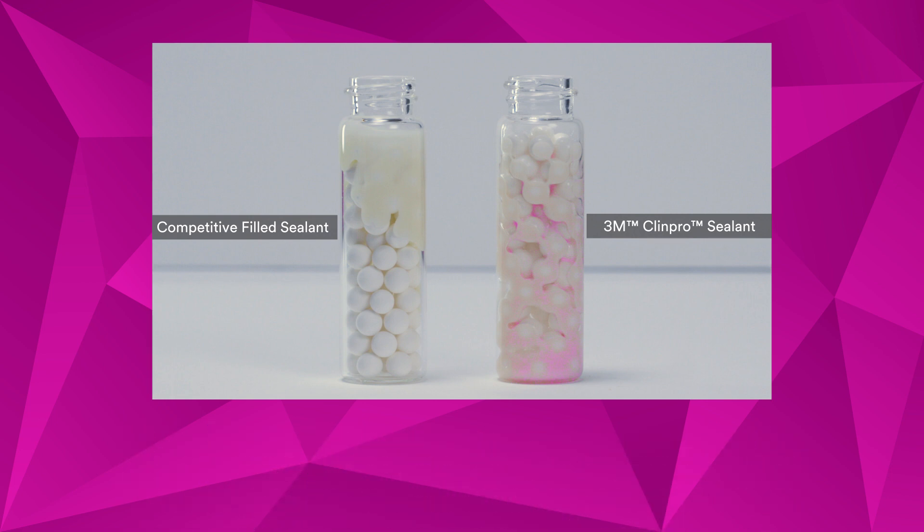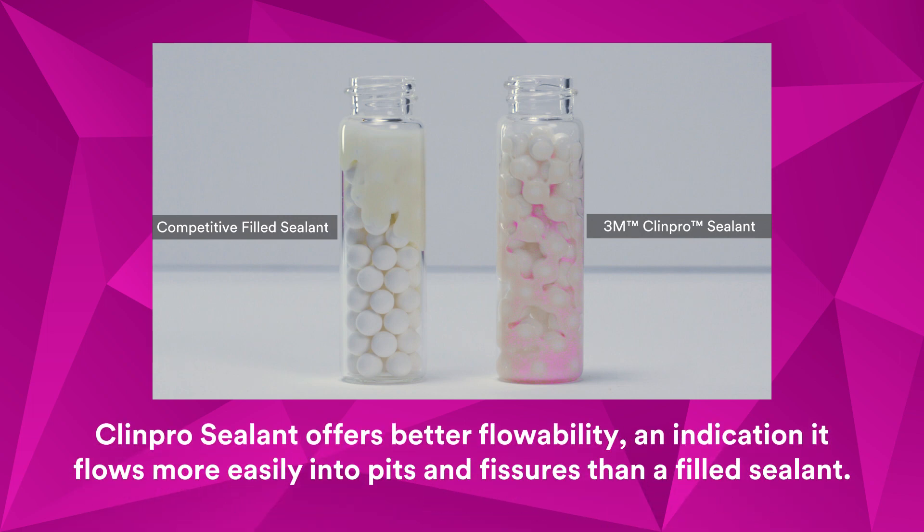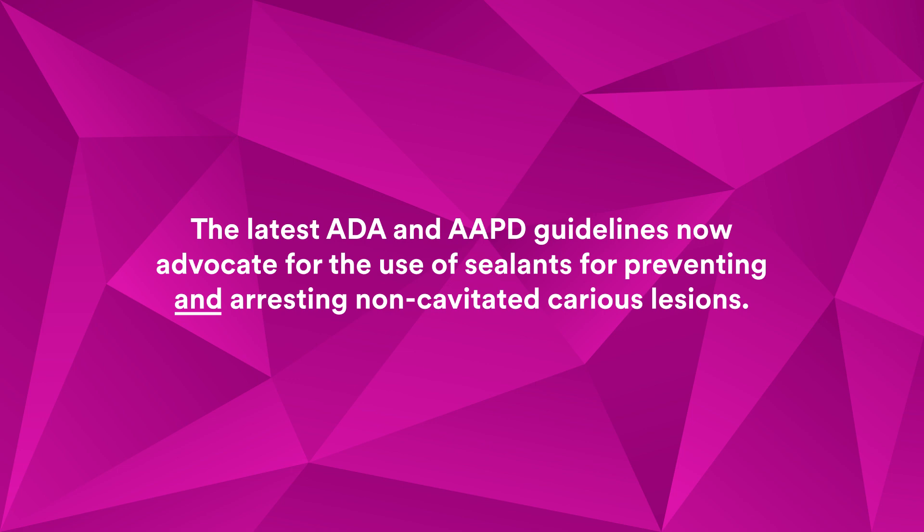In a side-by-side comparison, you can see that ClinPro sealant offers better flowability, an indication it flows more easily into pits and fissures than a filled sealant. The latest ADA and AAPD guidelines now advocate for the use of sealants for preventing and arresting non-cavitated carious lesions.